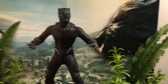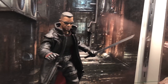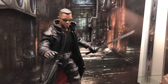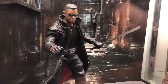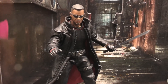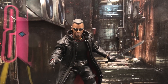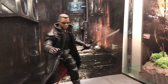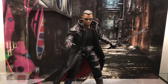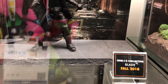T'Challa. And then we have Blade. Blade, I think, is a mix between a comic and Wesley Snipes version that they're doing here. Mezco does their own thing sometimes with some of the figures, and usually it looks pretty good. I think this is awesome. Hopefully he comes with a bunch of accessories — maybe like a decapitated vampire head, something cool. And this is slated for late 2018.